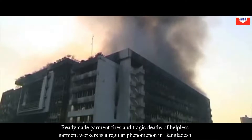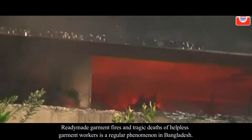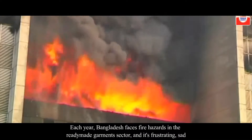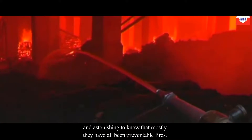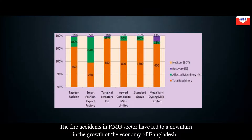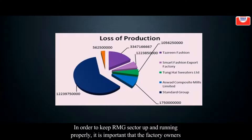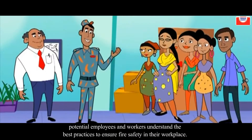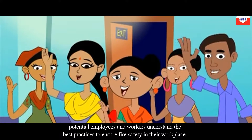Ready-made garment fires and the tragic death of helpless garment workers is a regular phenomenon in Bangladesh. Each year Bangladesh faces fire hazards in the ready-made garment sector, and it is frustrating and sad to know that most of these have been preventable fires. In order to keep the RMG sector running properly, it is important that factory owners, potential employees, and workers understand the best practices to ensure fire safety in their workplace.